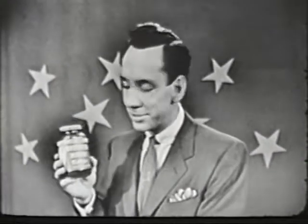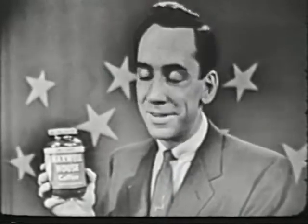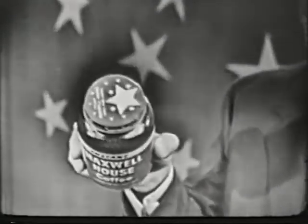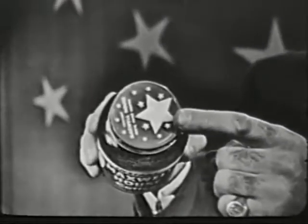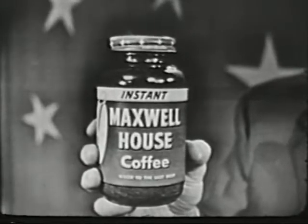By the way, we're glad that more and more of you are finding Instant Maxwell House back on your grocer's shelves again, and I'd like to tell you that the folks at the plant are working literally night and day to make enough available for everybody. So remember — a coffee that's good to the very last drop. Always look for the jar with the stars on top. Instant Maxwell House: real coffee in a revolutionary new form.